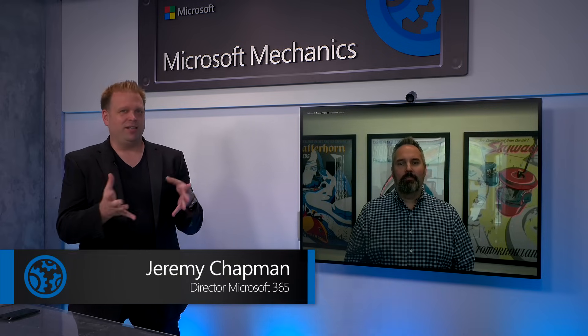So glad to have you on, especially given your team's role in terms of building the underpinnings of Microsoft Teams with Azure Communication Services. But a lot of people think of Teams in the context of video conferencing and chat. And if you're in an organization, it also provides rich telephony capabilities with the Microsoft Teams Phone service as well.